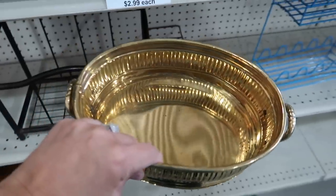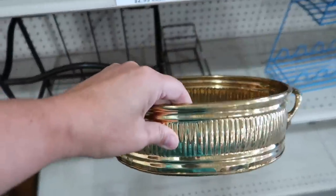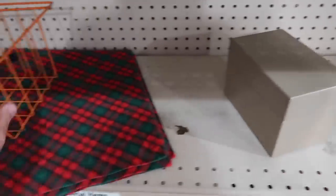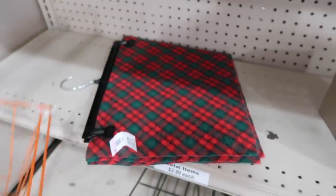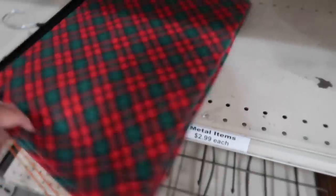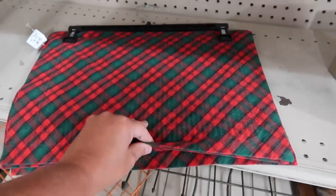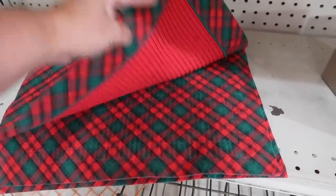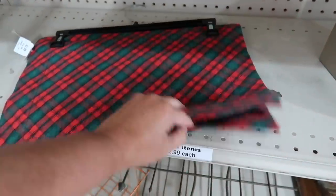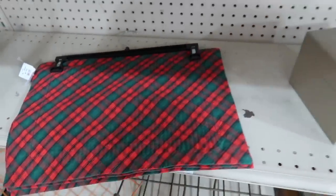Those would make like a really cute bottom for a vignette to put things in, if you like to use brass. And these here look like something that you might be able to use for Christmas. $3.99. They're like some plaid placemats and there are four of them. So those are kind of cute.